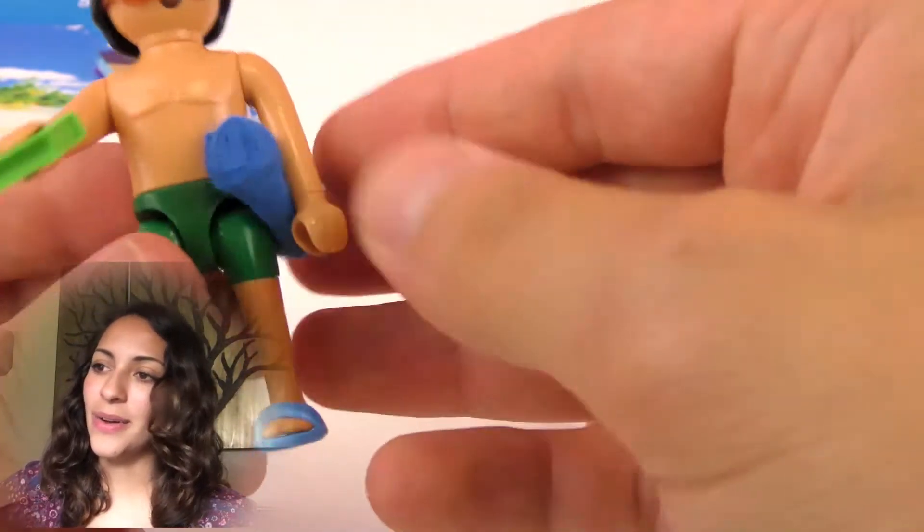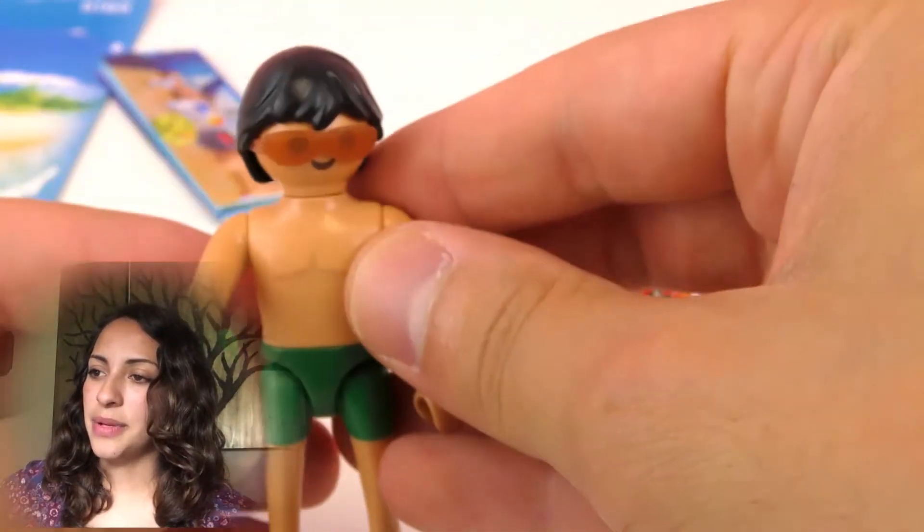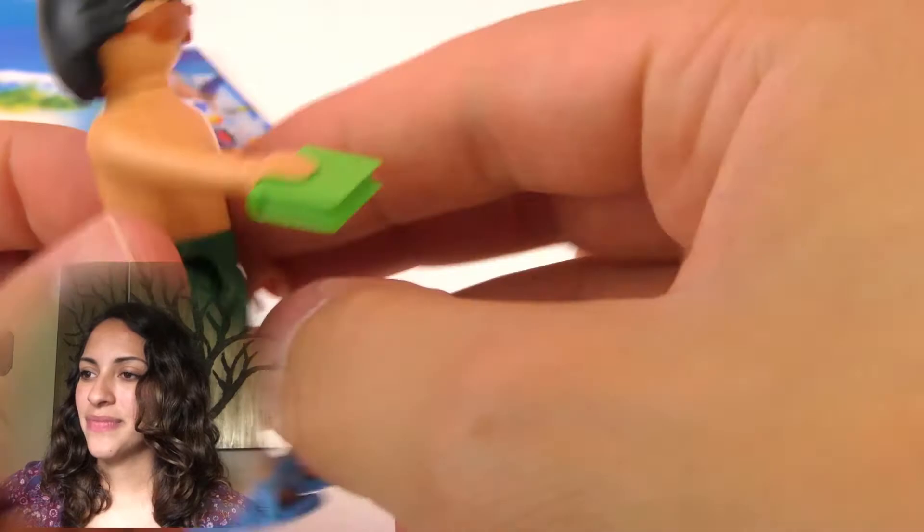And here is the man. He has blue sandals. He also has a towel — a blue towel. He has a green book and a green swimsuit.